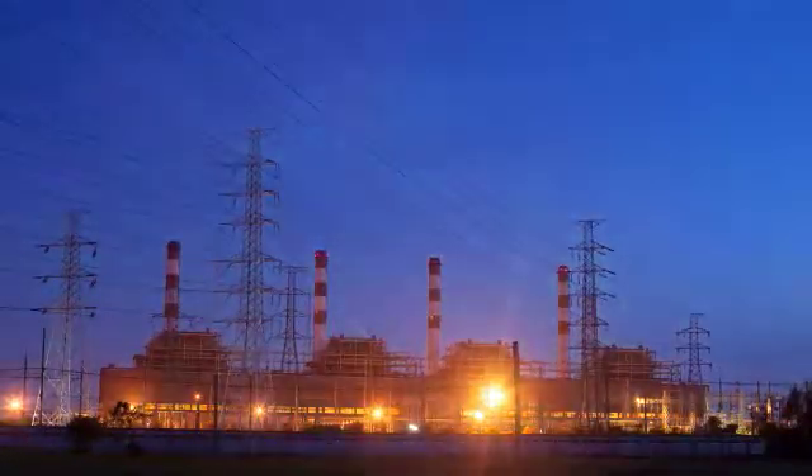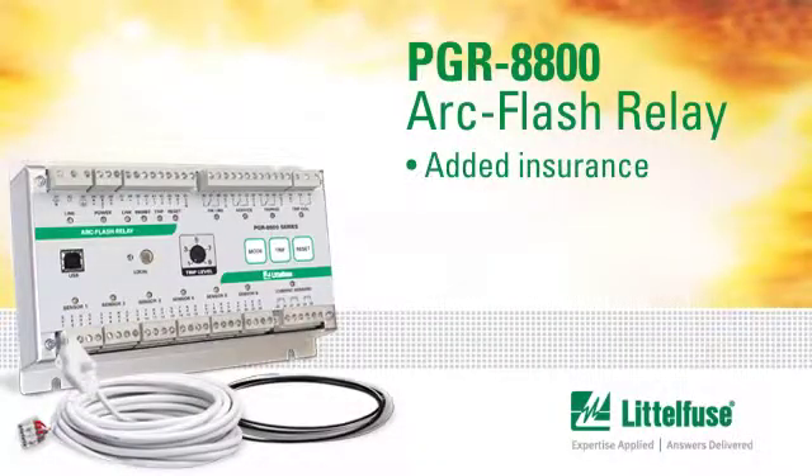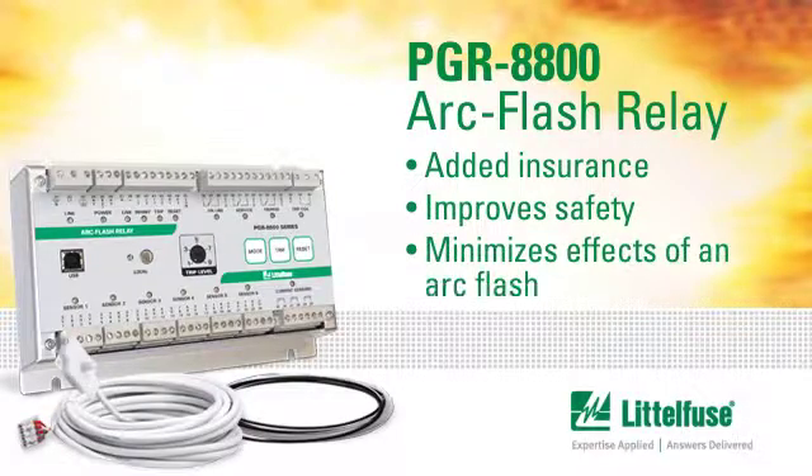Instead, the plant was up and running in less than 24 hours. The PGR-8800 acts as added insurance while improving safety and minimizing the harmful effects of an ARC flash.